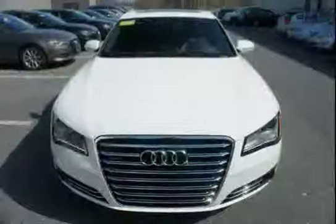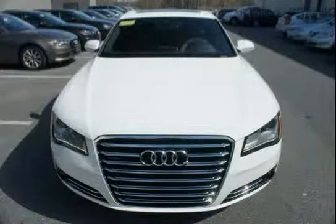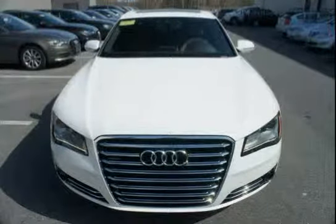The low mileage of 0 miles makes this A8 an easy choice for you. Thank you.